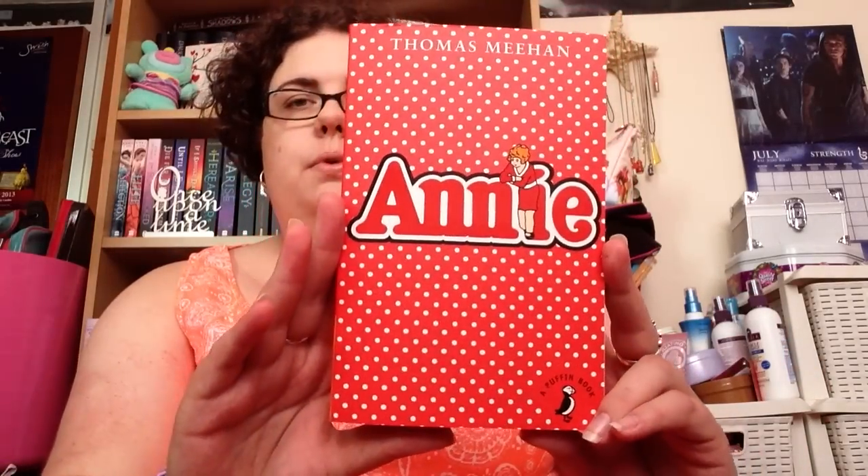The next one I got a little while ago — I showed it on my Instagram and Twitter. It's Annie by Thomas Meehan, and it is so beautiful. Puffin actually contacted me and said they're re-releasing 20 classic children's books with brand new cover designs and asked me to pick my favourite. I said I hadn't actually read any of them, but I would love to read Annie. This arrived so beautiful — it's one of my favourite covers. It's brilliant.